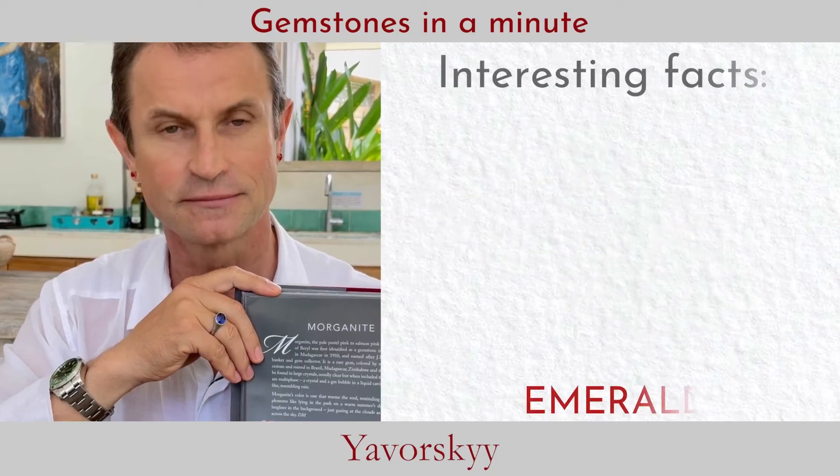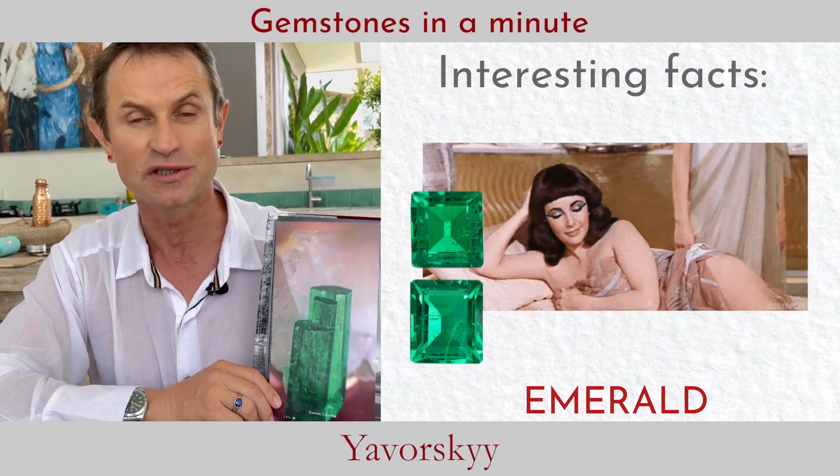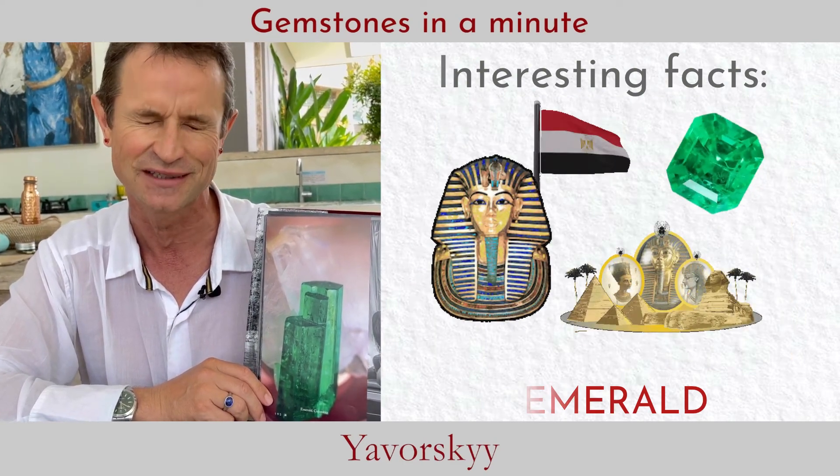The great Queen Cleopatra loved emeralds so much that the most historical emerald mine in ancient Egypt was named after her — it was called the Cleopatra Mine.